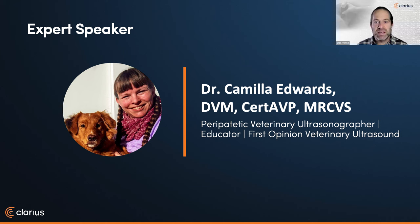Camilla qualified as a vet in 2006 and has worked all over East Anglia, UK, where she's explored emergency and critical care, having gained her CERT AVP in 2018. Dr. Camilla Edwards, I'm going to hand it over to you.